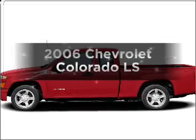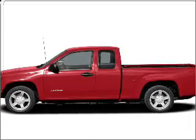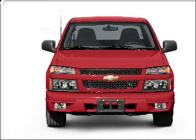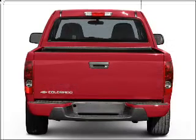Presenting the 2006 Chevrolet Colorado — this is the set of wheels you've been looking for. With an efficient four-cylinder engine that responds smoothly to its automatic transmission.